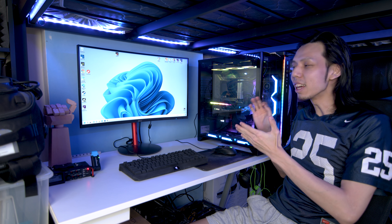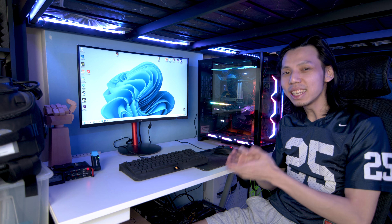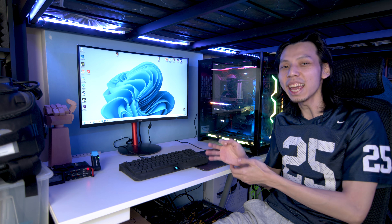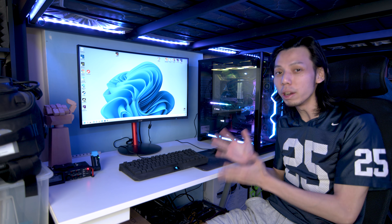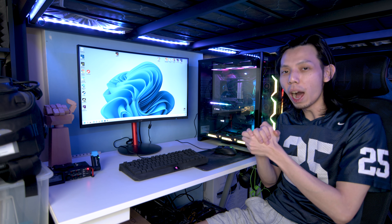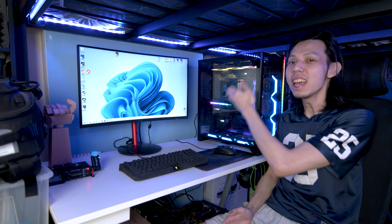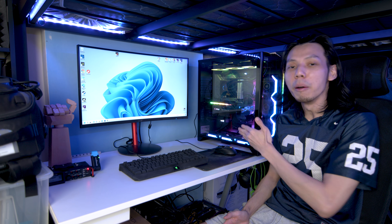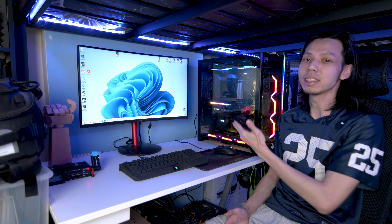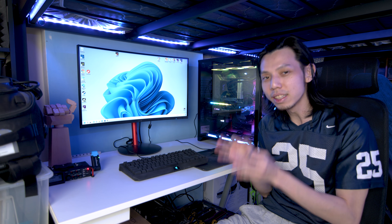There you have it: the Intel Core i9-12900KF, MSI Z690 Force Wi-Fi, MSI Core Liquid K360 water cooling with a freaking LED screen, 2x16 GB of 5200 MT/s DDR5 RAM, MSI RTX 3090 Gaming Trio X, all in an amazing Lian Li case. This PC is super sweet — checking online prices, this will cost about $5,000 and upwards, depending on whether you can even find a graphics card.